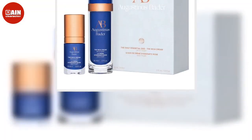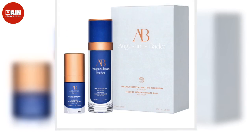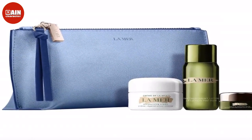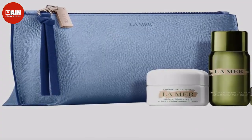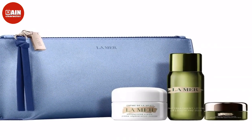Charlotte Tilbury Mini Hollywood Flawless Filter: If you scroll through TikTok in your free time, you've probably seen this viral highlighter from Charlotte Tilbury. Its lightweight formula helps give a real-life filter effect by blurring imperfections and illuminating your skin. $17.14.